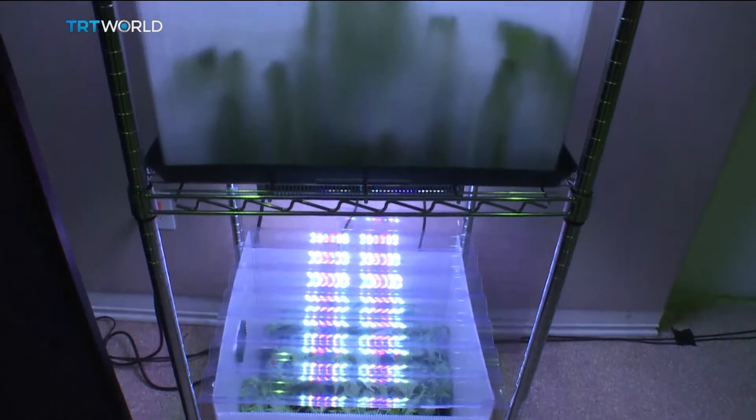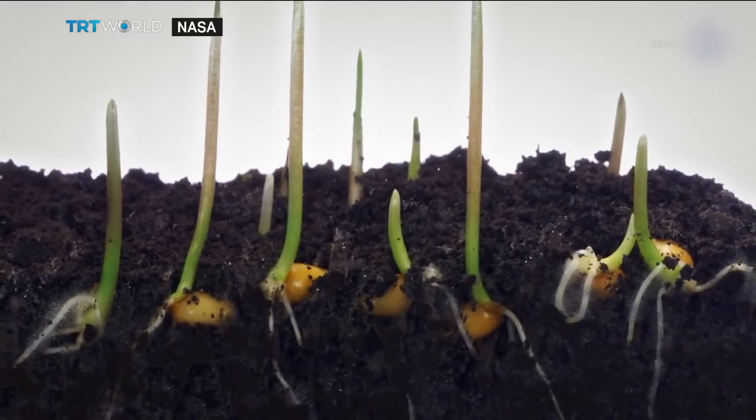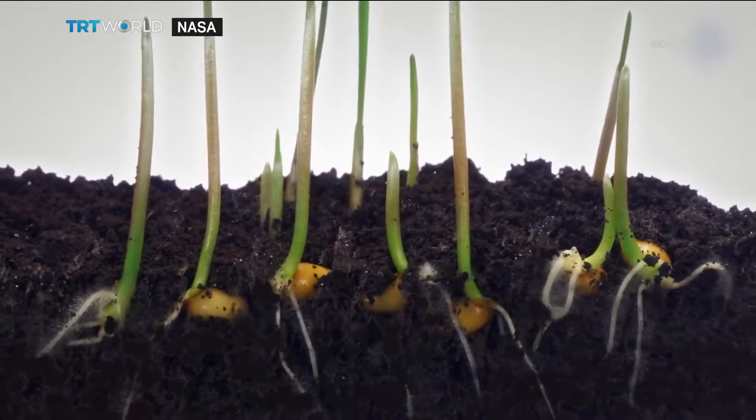Students record data on the progress of the plants and share it with NASA. The crops have to thrive in a small amount of soil, respond well to LED lights, and grow relatively clean, as it's hard to wash vegetables in space.